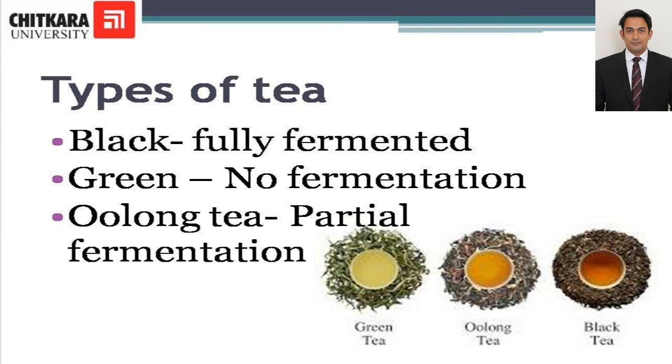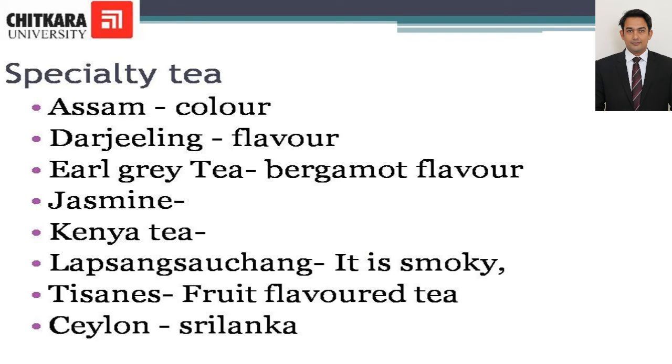Specialty teas: Assam tea has a rich and full malty flavor, suitable for service at breakfast and is served with milk. Assam tea is also famous for its color. Darjeeling tea is a delicate tea with a grape flavor and is known as the champagne of tea. It is usually served as an afternoon or evening tea with either lemon or a little milk if preferred. Darjeeling teas are also famous for their flavor. Earl Grey is a blend of Darjeeling and China tea, flavored with oil of Bergamot, and is usually served with lemon or milk.